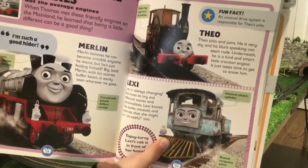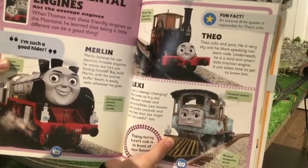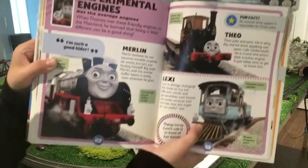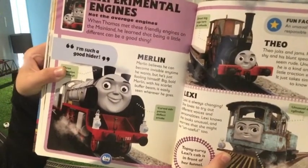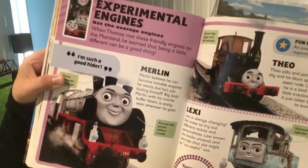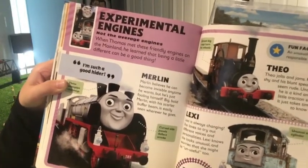Lexi knows she looks unusual and worries that she might be unuseful too. Merlin — Merlin believes he can become invisible anytime he wants, but he's just fooling himself. Big, bold Merlin with his scarlet buffer beam is easily seen wherever he goes.